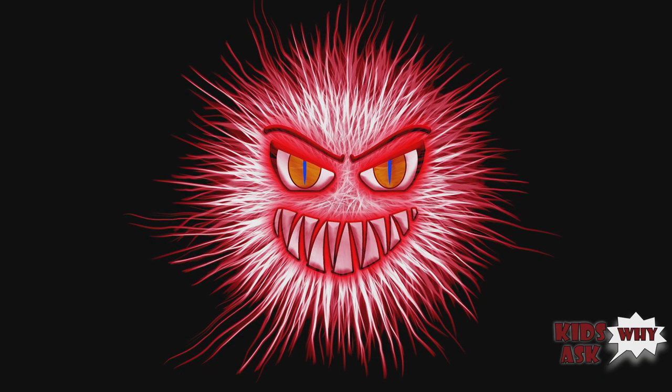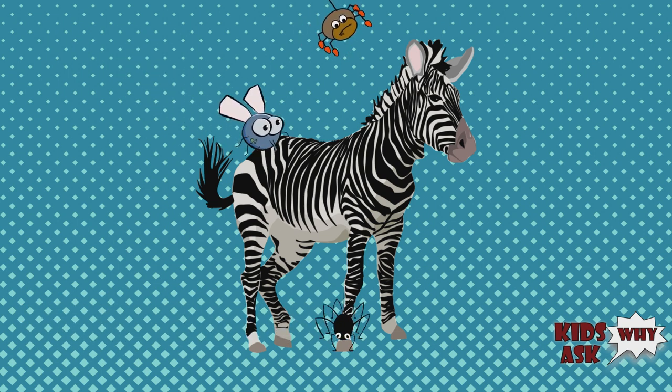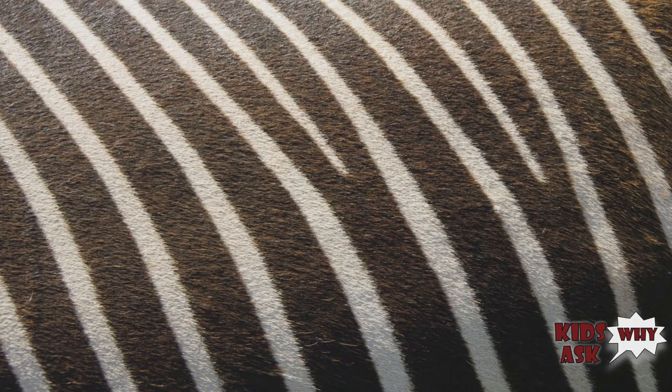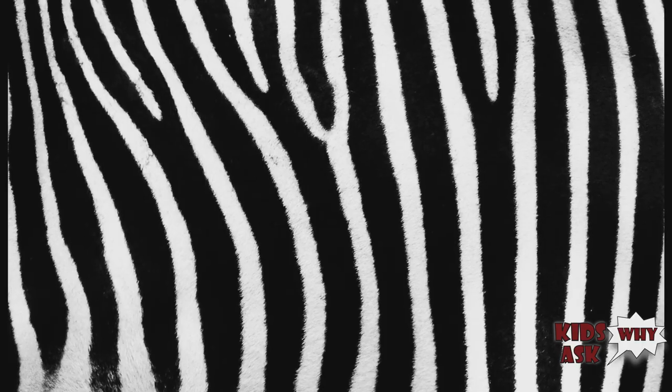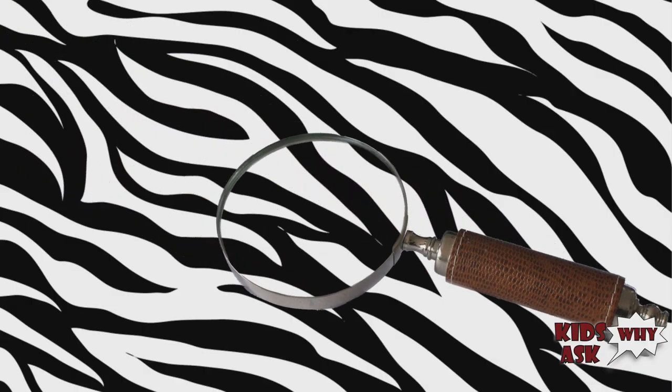Their vertical stripes blend in with the grass. Pest control — the stripes apparently disrupt the vision of disease-carrying biting flies, so they don't like landing on zebras. Social interaction — the stripes are like fingerprints; each one is unique and they supposedly make identification easier.